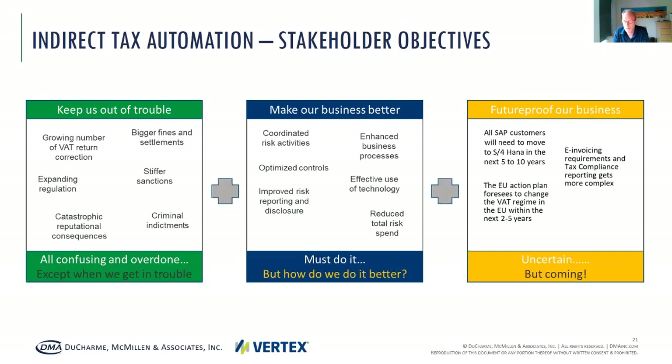This future-proofing is uncertain, but it will come — the only question is when. It can help your business case for a tax engine. But it can also slow you down if your CFO says he has a five-year horizon and most of this will only kick in within the next ten years.